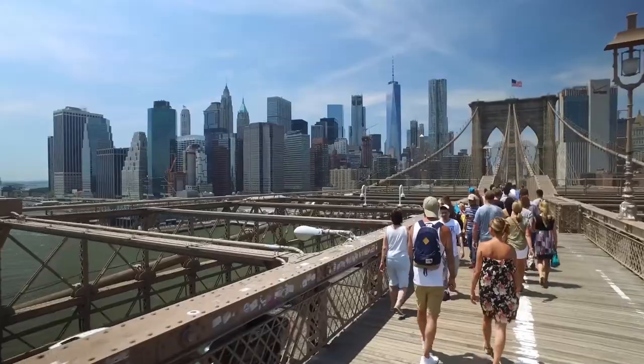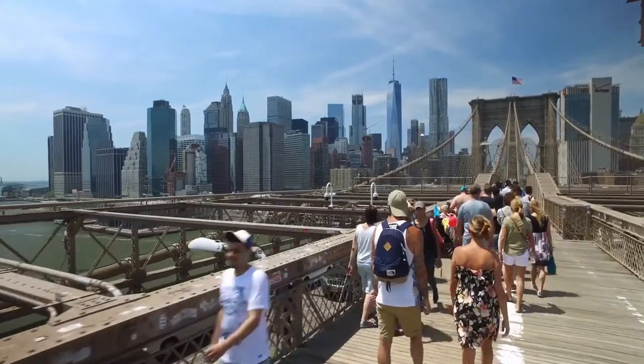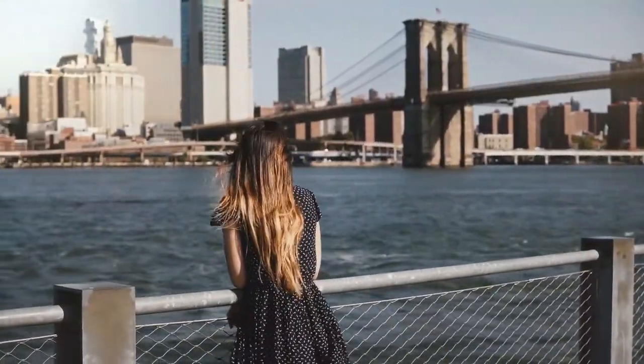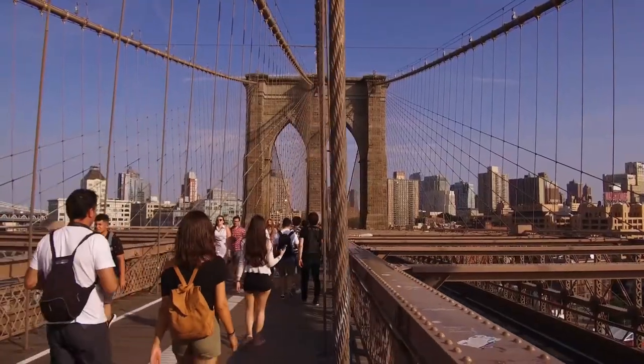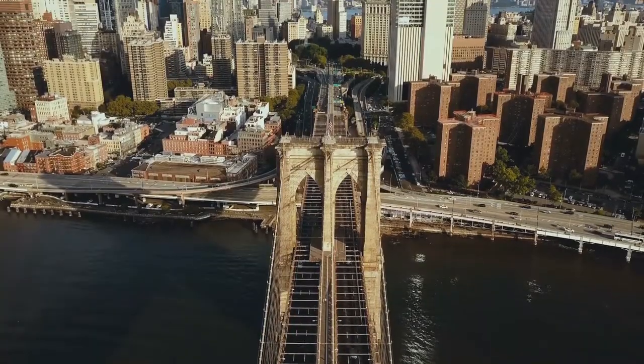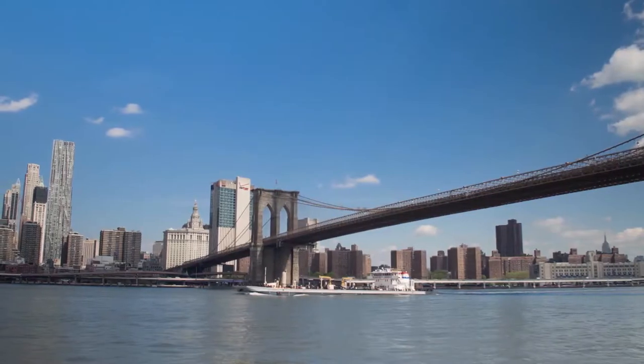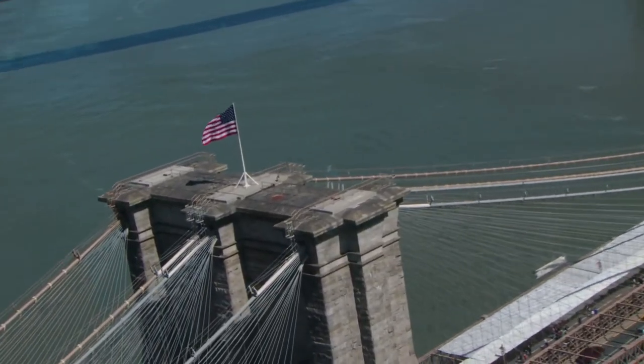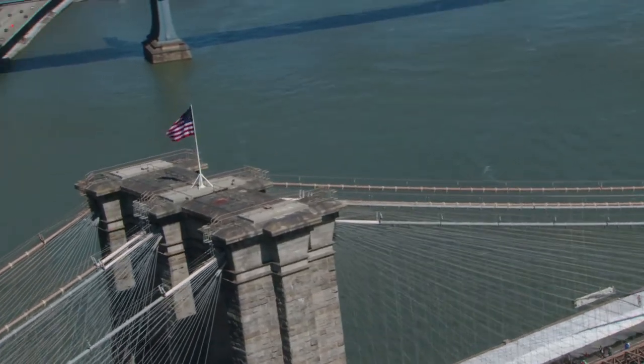If you decide to walk, plan on taking about an hour to allow for pictures and pit stops. The locals have been known to do it in 30 minutes, though — 20 if they're in a real hurry, which they almost always are. Brooklyn Bridge Park is next to the bridge, with 85 acres of fun things to do, including over a mile of waterfront with six piers to view the bridge from.